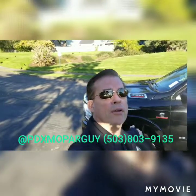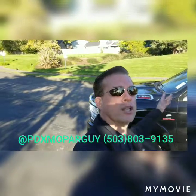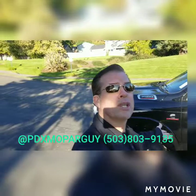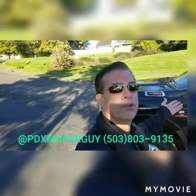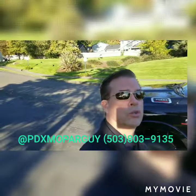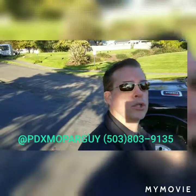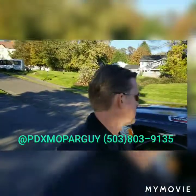Behind me I have a 2019 Ram 3500 Longhorn Edition. This is a great example of why this is the leading heavy-duty truck, and even for the 1500, the same design. But let me give you a nice little walk around to show you why, if you're looking for a dually or just a heavy-duty truck, why you should buy a Ram. So let's start from the side here.